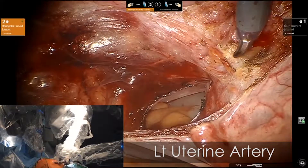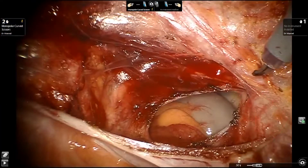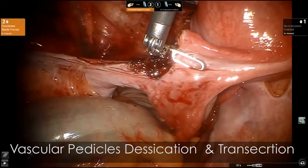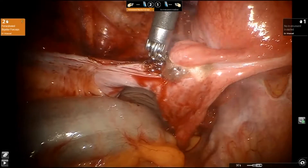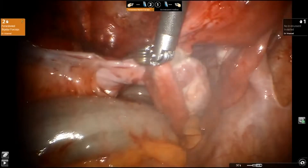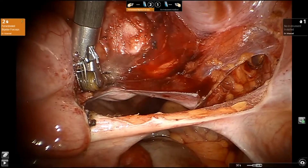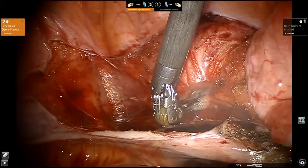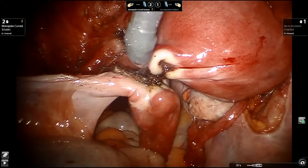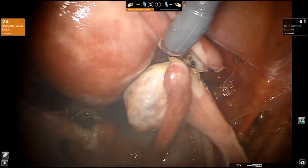After skeletonization of the uterine arteries, the monopolar scissors are switched to fenestrated bipolar. The vascular pedicles are desiccated with bipolar. Another switch to monopolar scissors allows transection of the vascular pedicles.